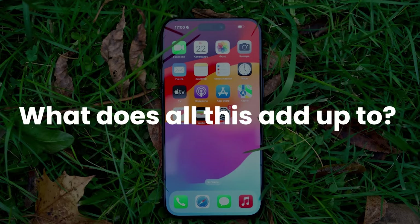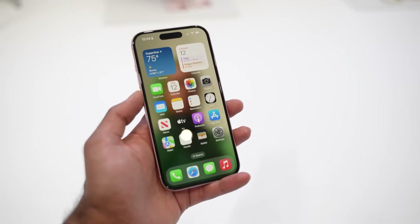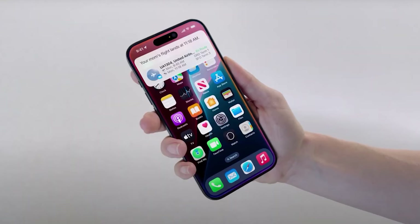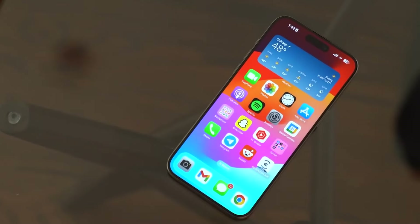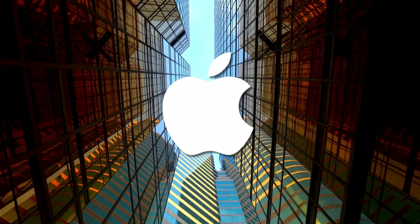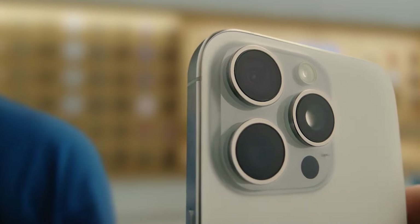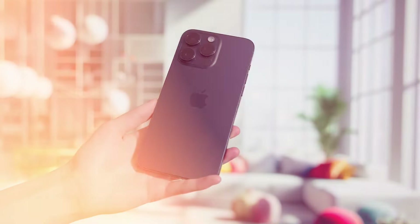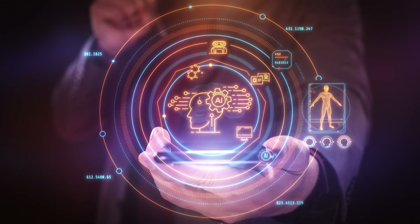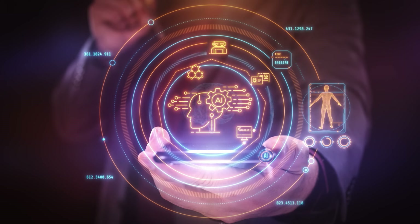So what does all this add up to? Well, it looks like the iPhone 16 Pro Max is shaping up to be a seriously impressive device — a bigger, brighter display, more power under the hood, potentially better battery life, and some nifty new features like the capture button. But more than that, it feels like Apple's really pushing the envelope here. They're not just making incremental improvements — they're rethinking what a smartphone can be and do. Whether it's the advanced display tech, the more powerful chip, or the AI improvements in iOS, Apple's clearly aiming to set a new standard.